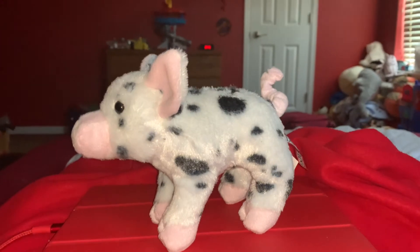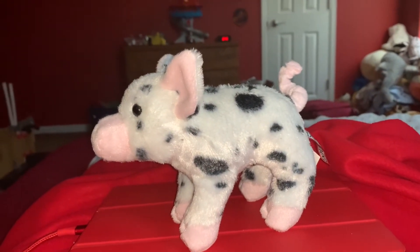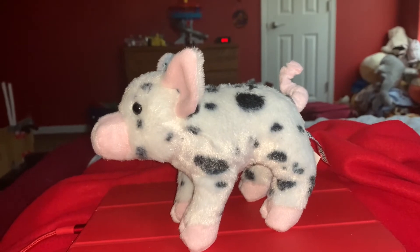Domestic pigs have a lot of predators. Here are five of them: stray dogs, wolves, wild pigs, owls, and vultures.